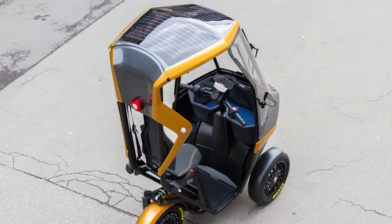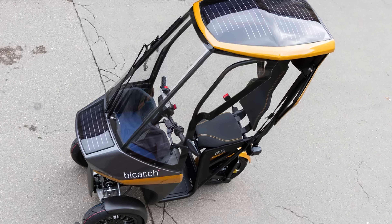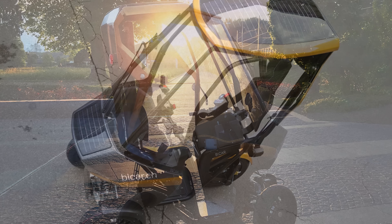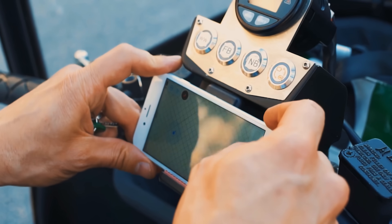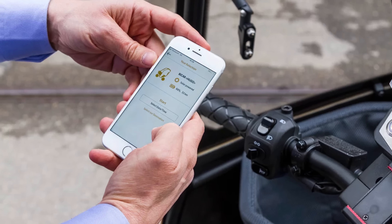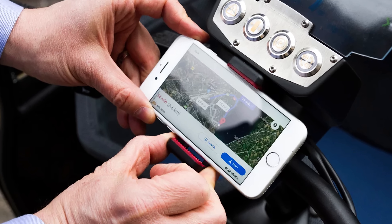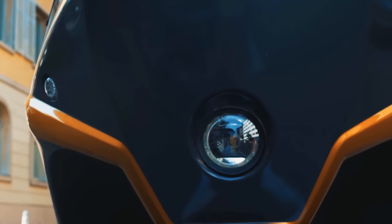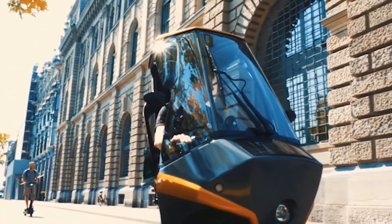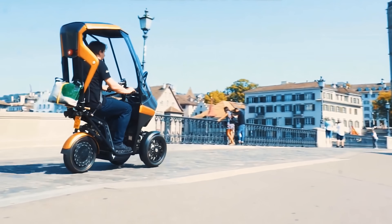Perhaps even more impressive are the solar panels on both the front and back of this vehicle, making the Bicar the first electric vehicle capable of being operated solely on solar power. With Bicar's mobile app, you can find charging stations, lock and unlock your Bicar, geo-localize a Bicar, and use your phone as a navigation tool, all while using your already existing tools in your favor. Its size, maneuverability, and power make it perfect for those looking for alternatives for their daily commutes.